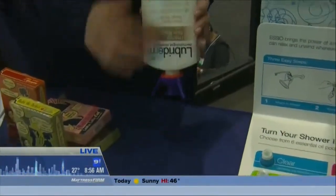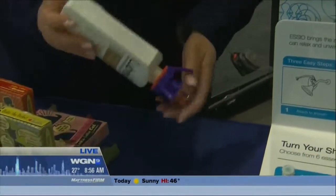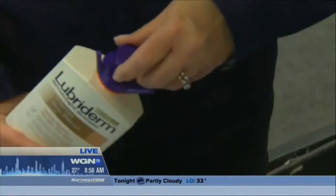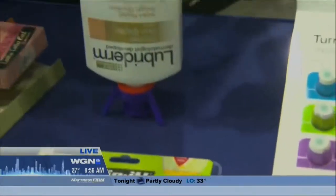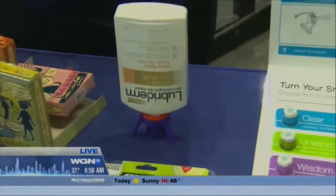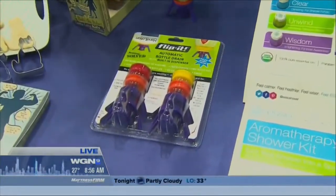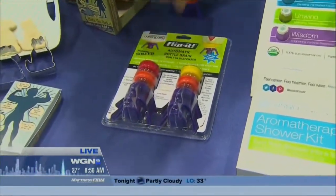This is great if you're getting toward the bottom of moisturizers, shampoos, or anything like that. You take the lid off, put the top on, and you can just put it down — what's great about it is it can stay in that position and doesn't topple over. It's already on the market, and the set is $12.95 for a set of four.